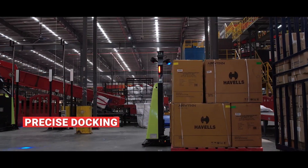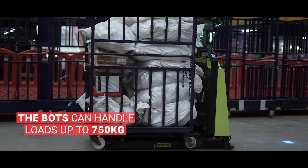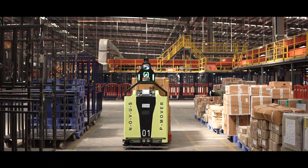It moves the loaded pallet to its designated drop off area, making the entire process faster and more efficient.